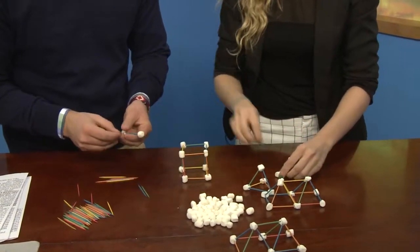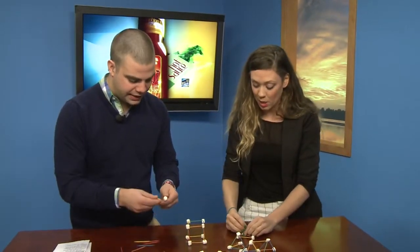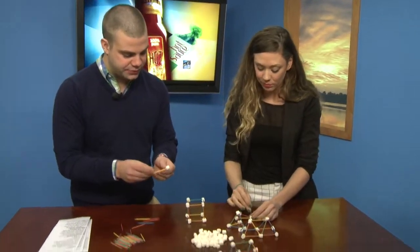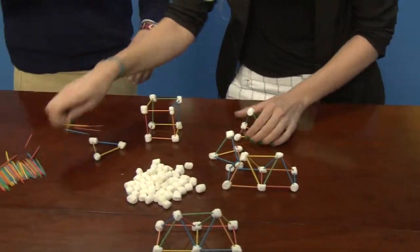We're also learning about how you can take a two-dimensional shape and build it into a three-dimensional shape. And I can imagine that kids will also get to eat some of these marshmallows if they're doing it at home, which is a plus.